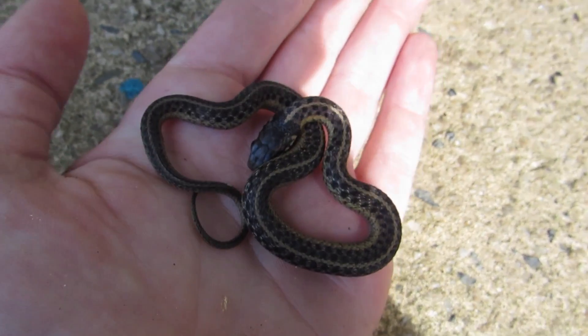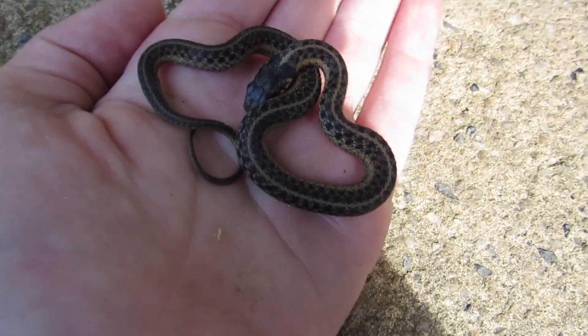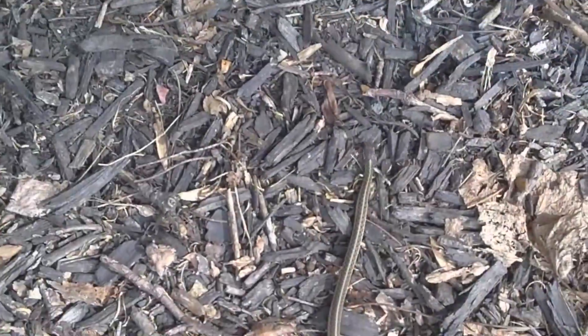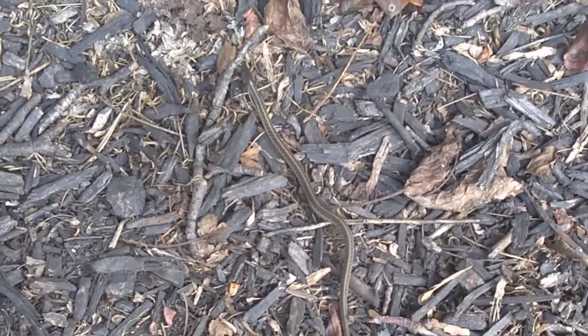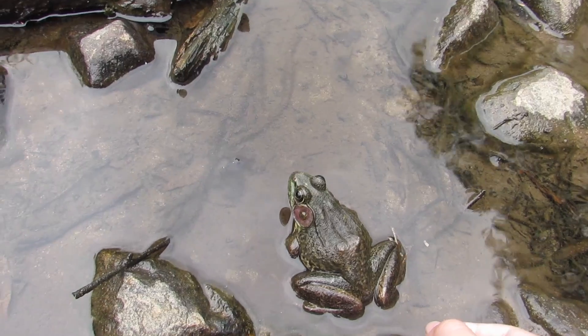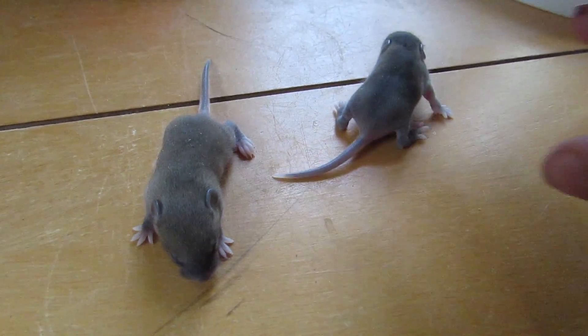Eastern garter snakes begin their lives as extremely tiny neonates at less than 10 inches in length. Snakes this small can only eat small worms and invertebrates, but as they get bigger they focus more on frogs, small mammals, and even fish.